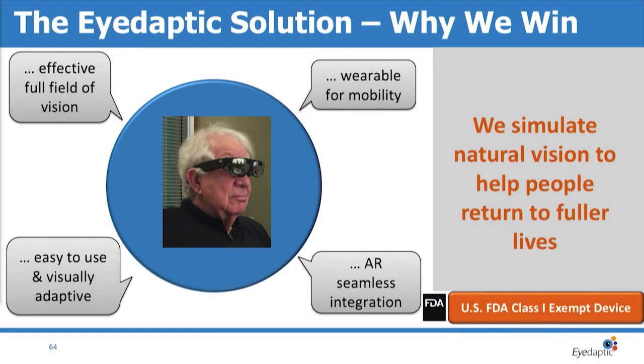Adaptic is an augmented reality company. We make a low vision device to help people with central retinal vision loss see better and function better in their daily lives. This is a mobile device that people can wear while walking around, and because it's augmented reality they can see around it and interact with their daily life without being closed in. Because it's a visual aid, it's FDA class one exempt, so we do not require FDA regulatory approval.